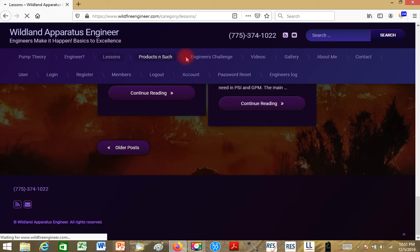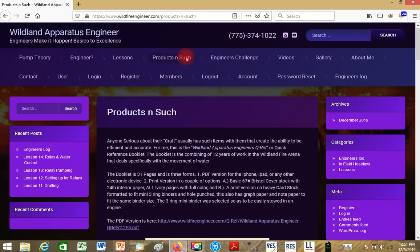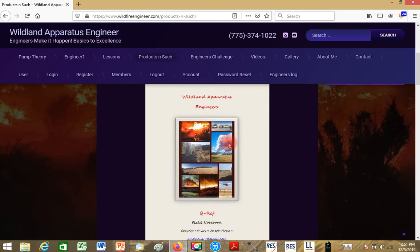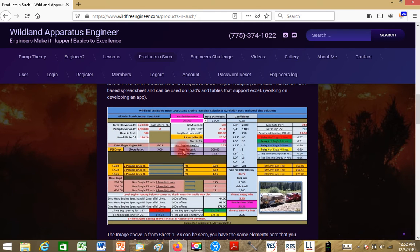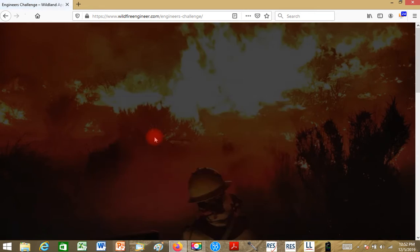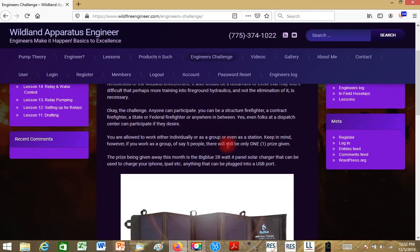On the products page, a shopping cart is coming — probably another month or so out. Right now I've got some products offered for free, but they're going to become pay-only because doing things for free indefinitely just isn't sustainable. Currently the Quick Reference version 2.2 edition 3 is out. I also have the spreadsheet engine pumping calculator with screenshots of the sheets and descriptions of what each one is for. Then there's the Engineer's Challenge. The videos link just points back to the Wildland Apparatus Engineer YouTube channel.